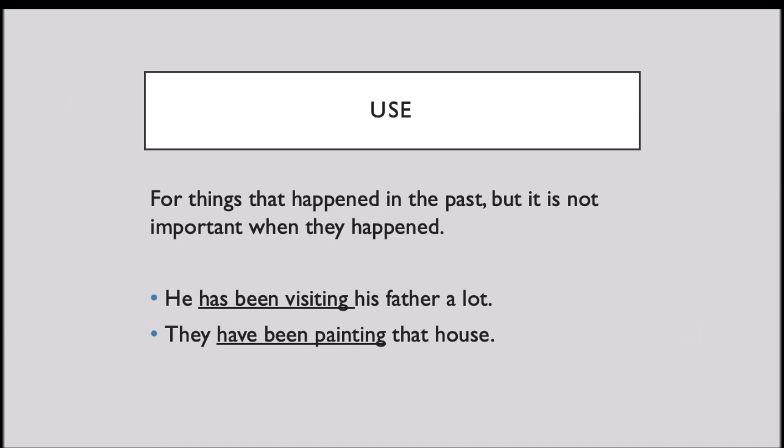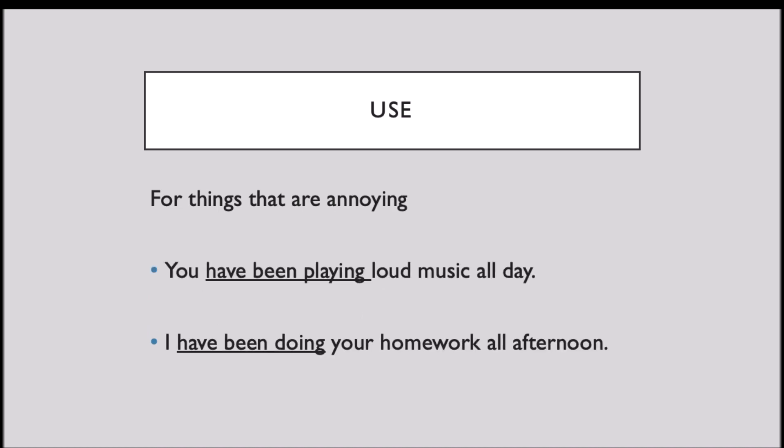We also use present perfect continuous for things that happened in the past, but it is not important when they happened. For example: He has been visiting his father a lot. They have been painting that house. We also use present perfect continuous for things that are annoying: You have been playing loud music all day. I have been doing your homework all afternoon.